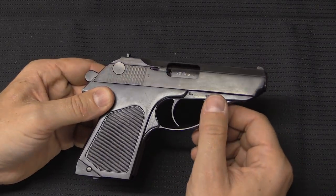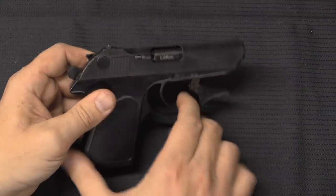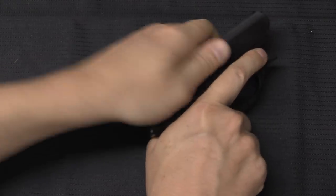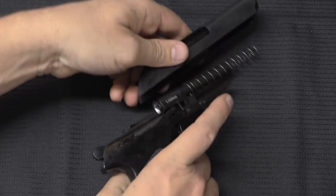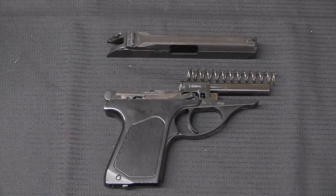And so is this, at least functionally. To disassemble it, we hold the trigger guard down, then pull the slide all the way back and lift it up off the frame. The slide comes off the front, and a recoil spring comes off the barrel. Very much like a Makarov.